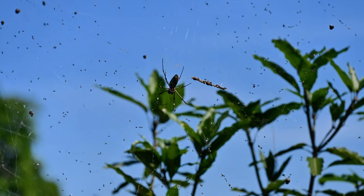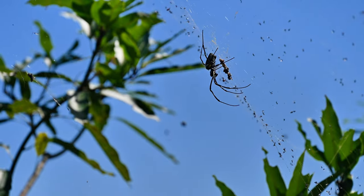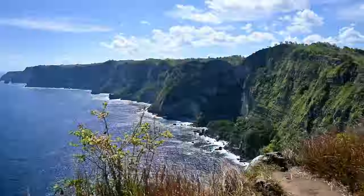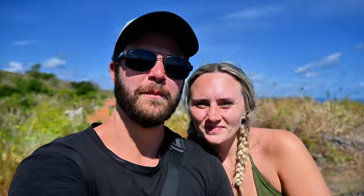Next stop is Manta Point. We pulled over on the side of the road because I spotted the biggest spider I've ever seen in my life — visible right from the road with an enormous web. Then back on the scooter to Manta Point. The road to get there is the bumpiest road we've ever been on — gravel mixed with broken cement. It's like broken roads the entire way, so fair warning.